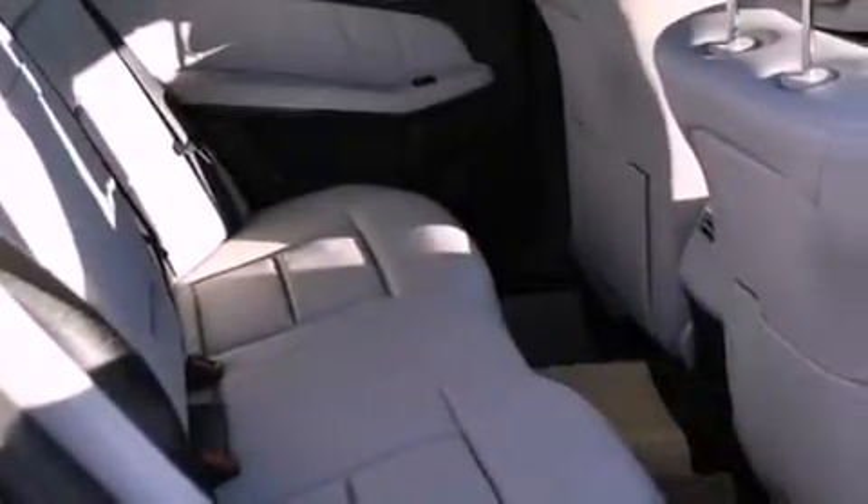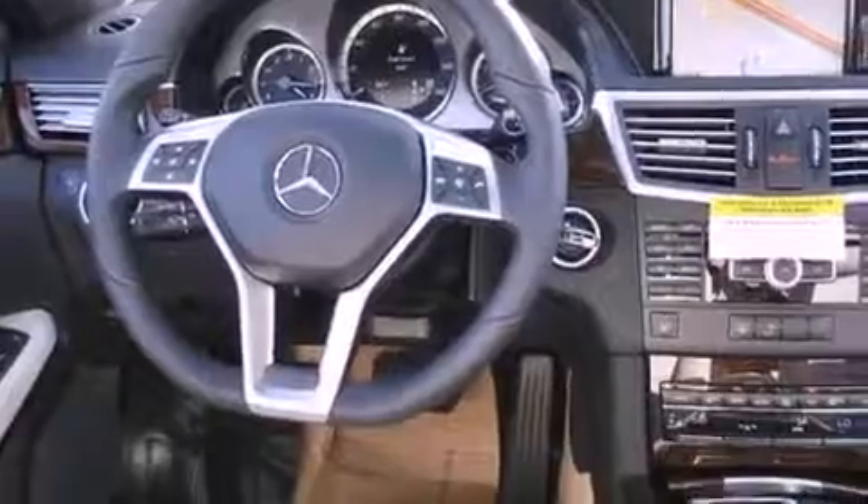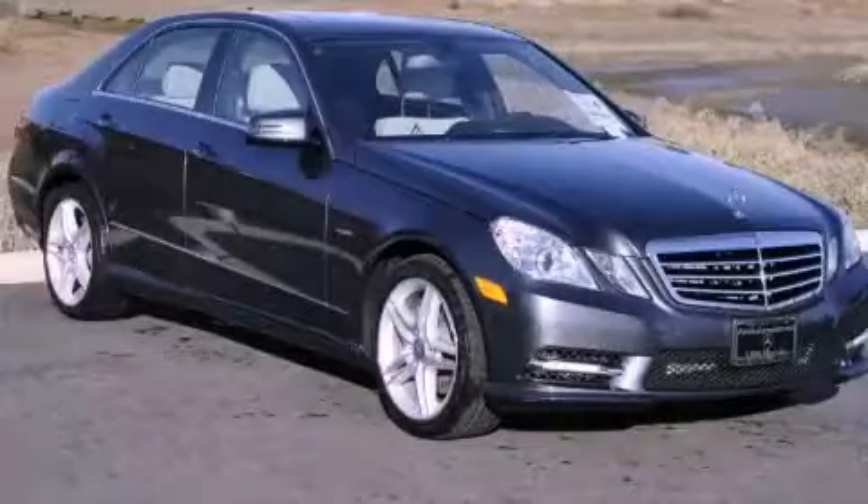With an EPA estimated rating of 30 miles per gallon on the highway, this automobile helps leave money in your pocket where you want it. Contact us today to schedule your opportunity to see this automobile in person.